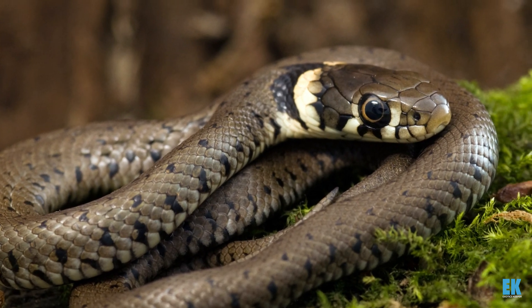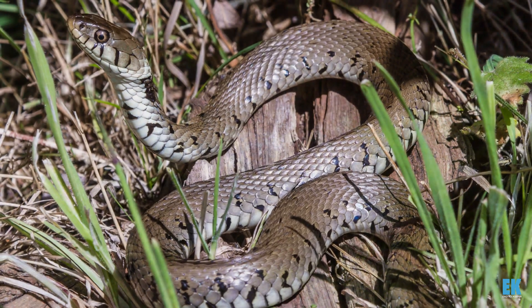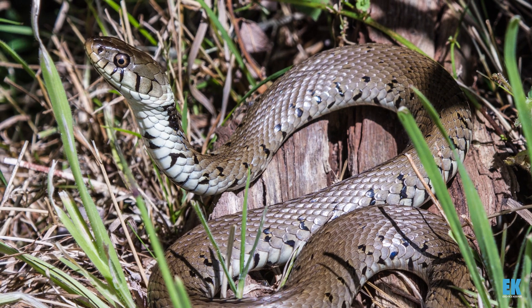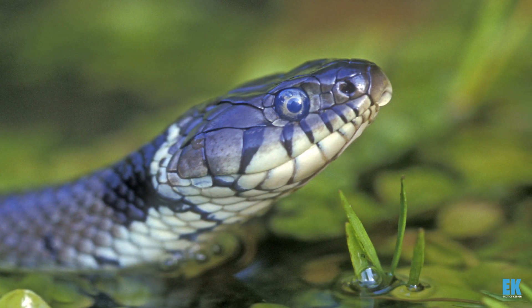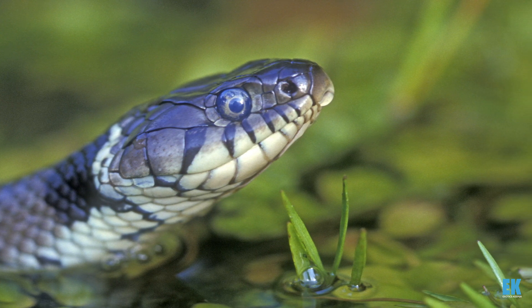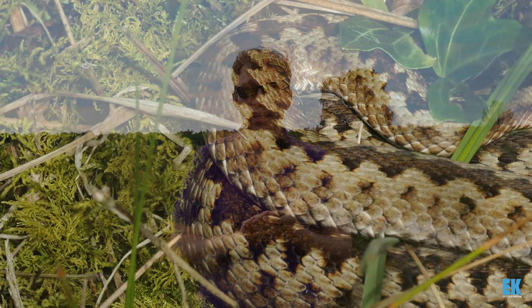We have the grass snake, which is our longest snake — maybe 1.2 meters for a big adult individual. That species is known for being a bit of a wetter snake, preferring wetter environments. You might find it in ponds because it feeds on fish and amphibians, and you'll sometimes find it laying its eggs in compost heaps.